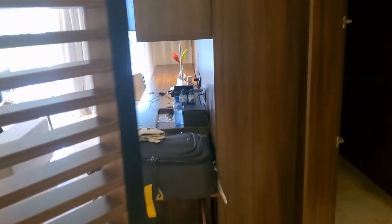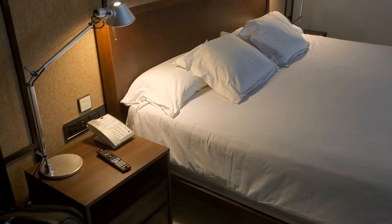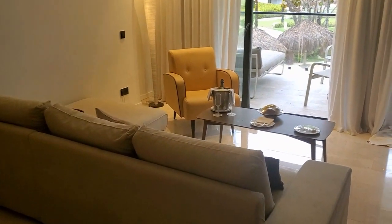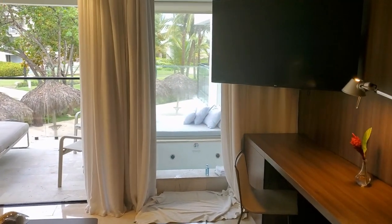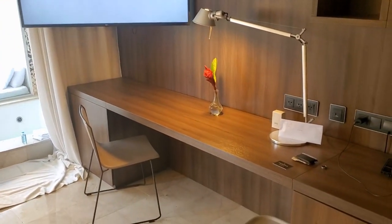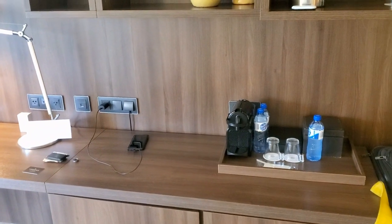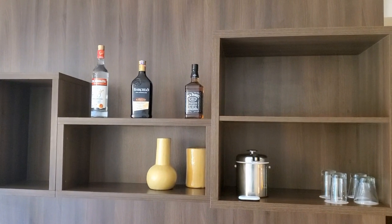And then back out into the main area. You've got your bed, two night stands, and a large mirror. You've got your living room area right there, the TV, the desk space, and then your coffee station with bottles of alcohol.